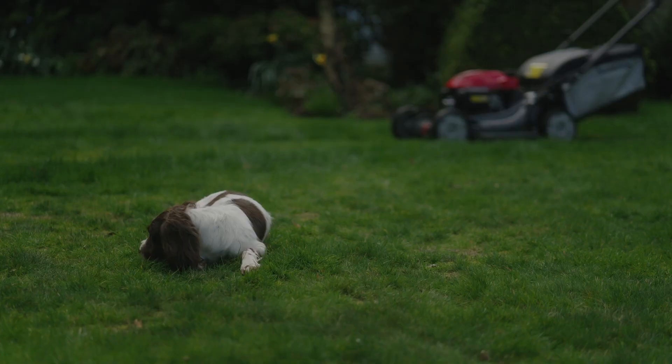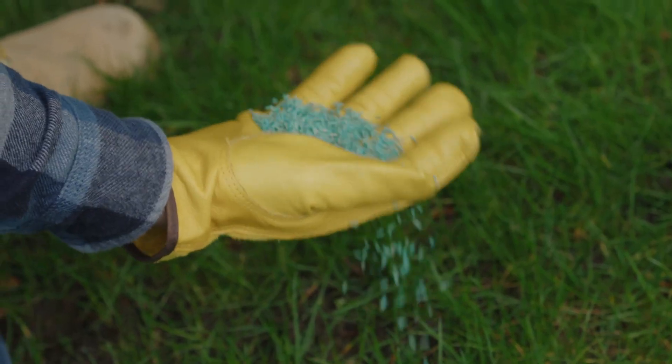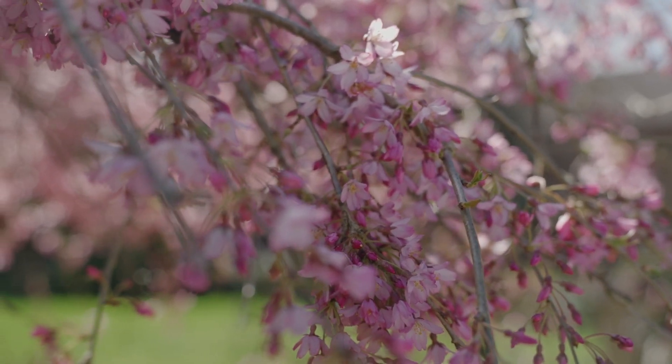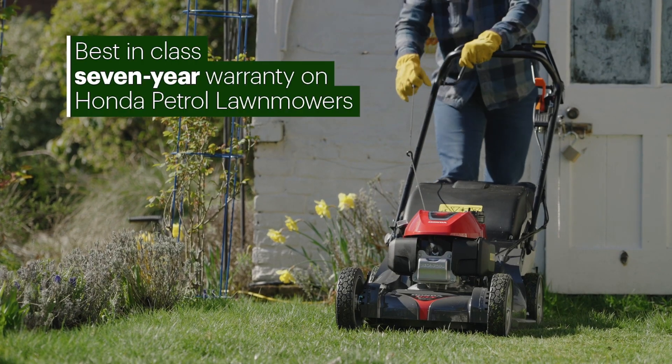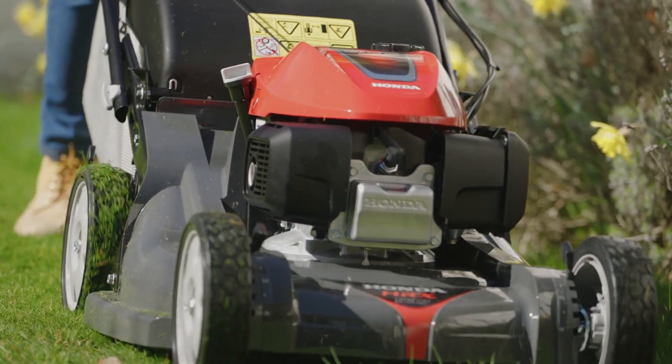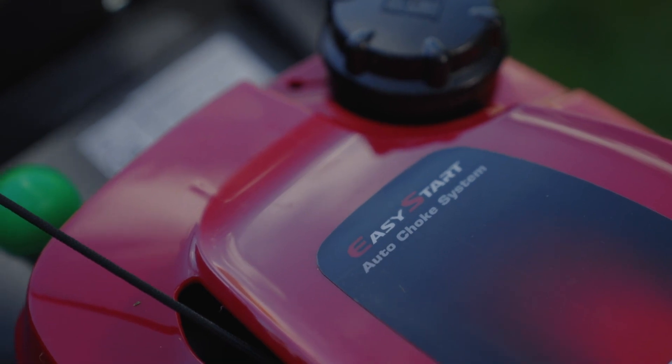I have a Honda at home. The beauty of it is it's reliable. Once you've finished your growing season and you've cleaned your mower down, maintained it, and stored it — it's never missed a beat. Every time I've taken it out and started it up it's gone first time and it does a great finish.